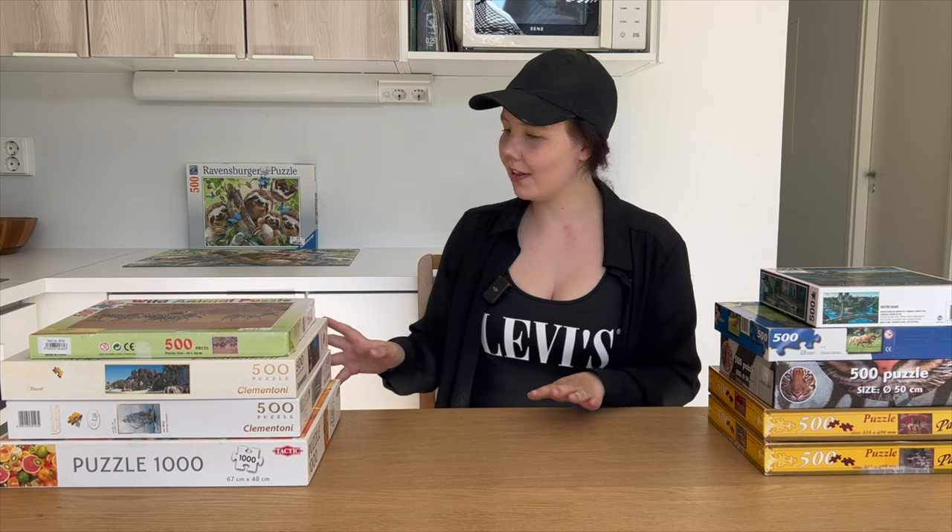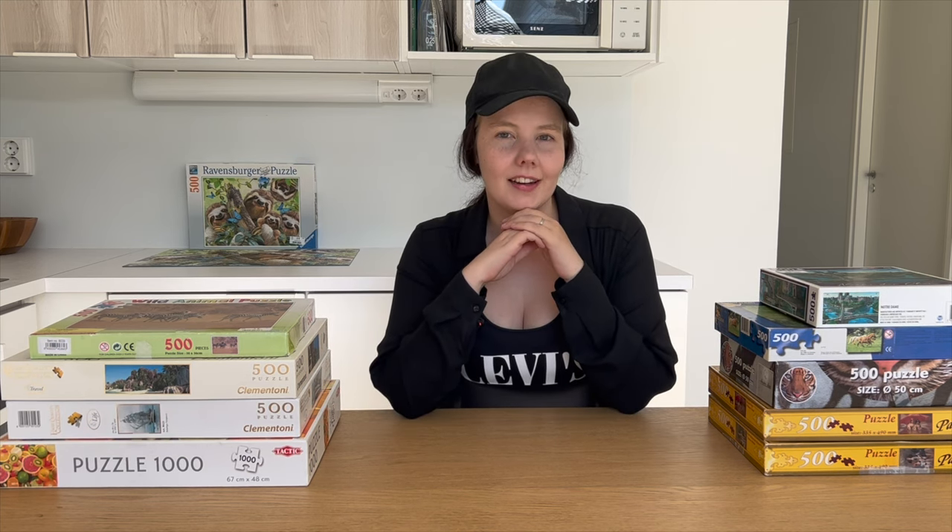Welcome to Puzzle with Emilia! That's me, and on today's video we are going to go through all these 10 amazing puzzles you can see around me and figure out how I got them for only 24 euros. Let's start by rewinding the tape and taking a look at my shopping trip.